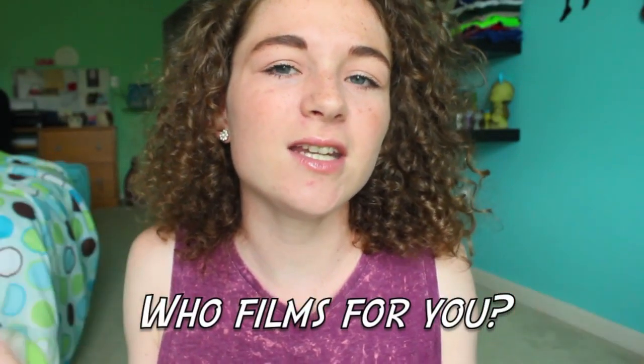Who films for you? Well it really depends. If I'm doing a sit-down video like this I film myself because I have a tripod, so it's just easier. But if I'm doing a lookbook or something where I want moving shots, it does look better when someone films for me. I usually get my sister or my parents to film me, and sometimes I'll ask my friends.